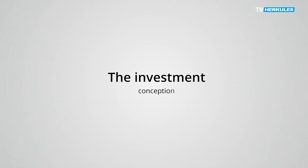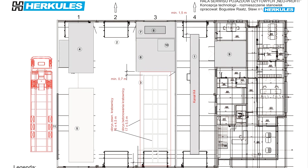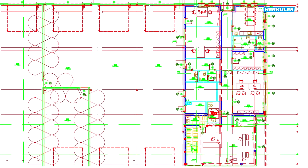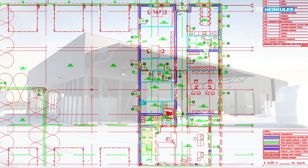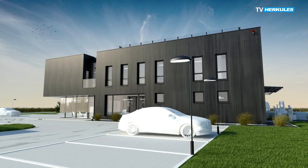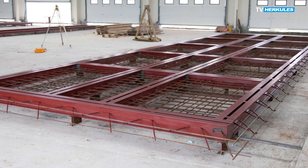The investment conception. Truck repairs are a good deal, but they require proper preparation. Its basis is a market analysis, which results in the preparation of a business plan. The next stage is a repair service technology design tailored to the results of the analysis, made on the basis of technological assumptions.